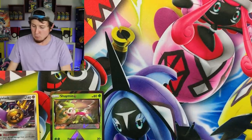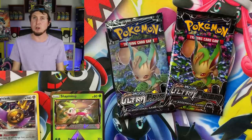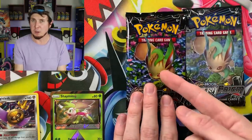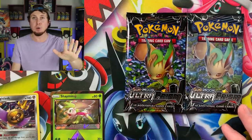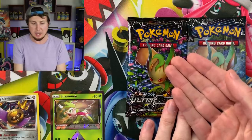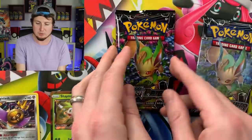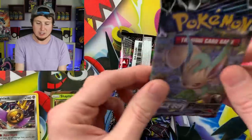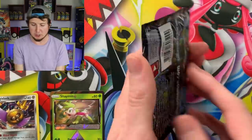Next up is Ultra Prism — a real and a fake booster pack side by side. Big difference here. The fake one is way oversaturated with color, like someone took the saturation slider in Photoshop and cranked it all the way up. Huge color difference between the two. And once again, the fake one has a lot of air and room inside, while the real one is nice and tight, perfectly sealed. Let's go ahead and open the real Ultra Prism booster pack.